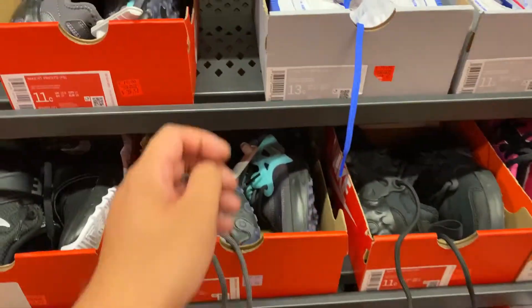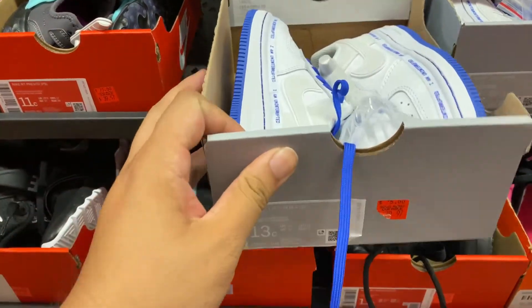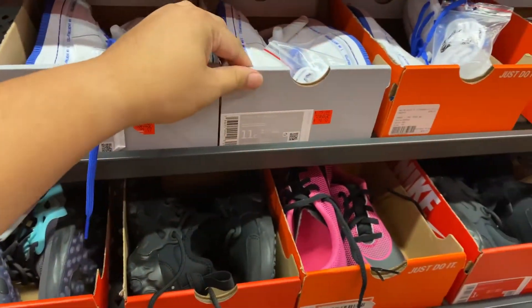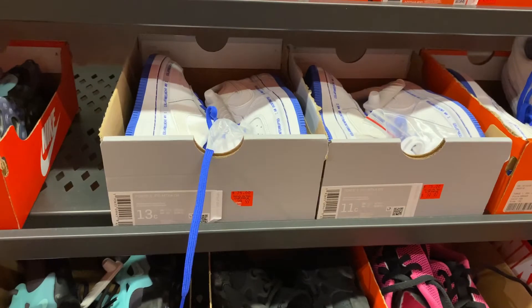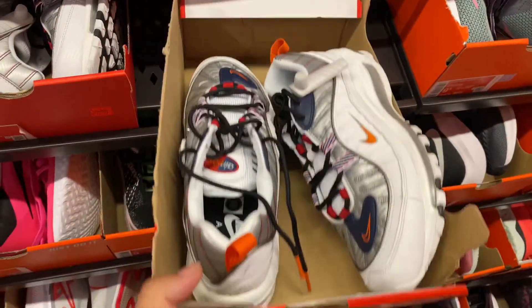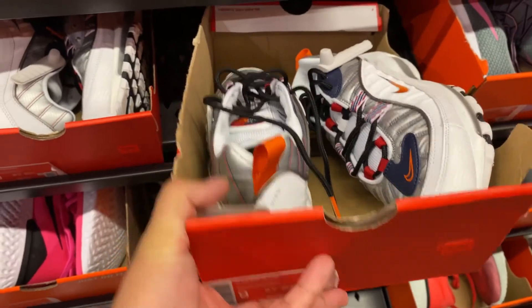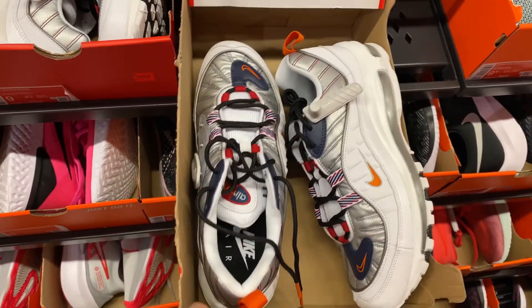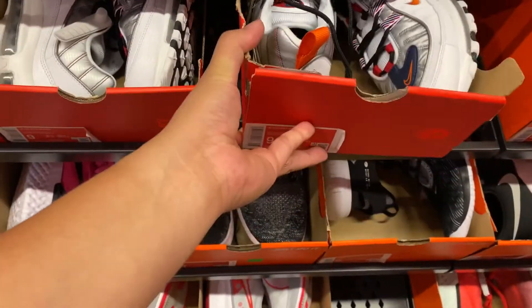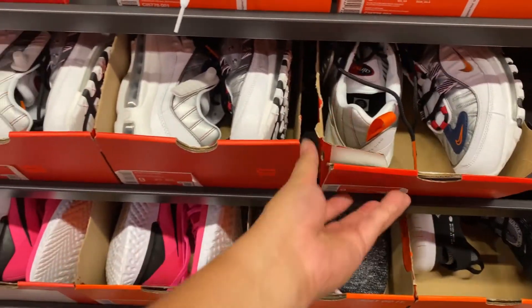It looks like the Air Force Ones — more than an athlete — they're finally at the hash wall. They ran out in the aisles, so $39 plus 30 percent off. There are a lot of these Air Max 98 Print in a colorway that looks almost like the USA or NASA type colorway, $79.99 plus 30 percent.